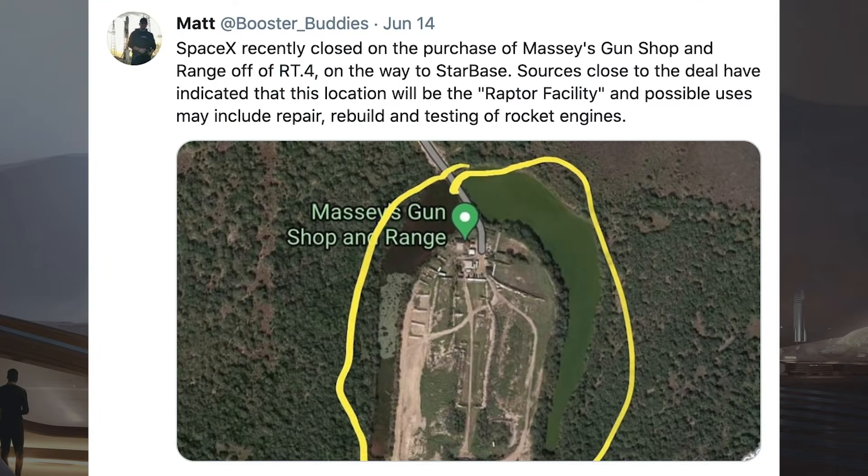There was an interesting tweet posted about some land SpaceX has purchased. SpaceX recently closed on the purchase of Macy's Gun Shop and Range off of a road on the way to Starbase. Sources close to the deal have indicated that this location will be the Raptor facility, and possible uses may include repair, rebuild, and testing of rocket engines.